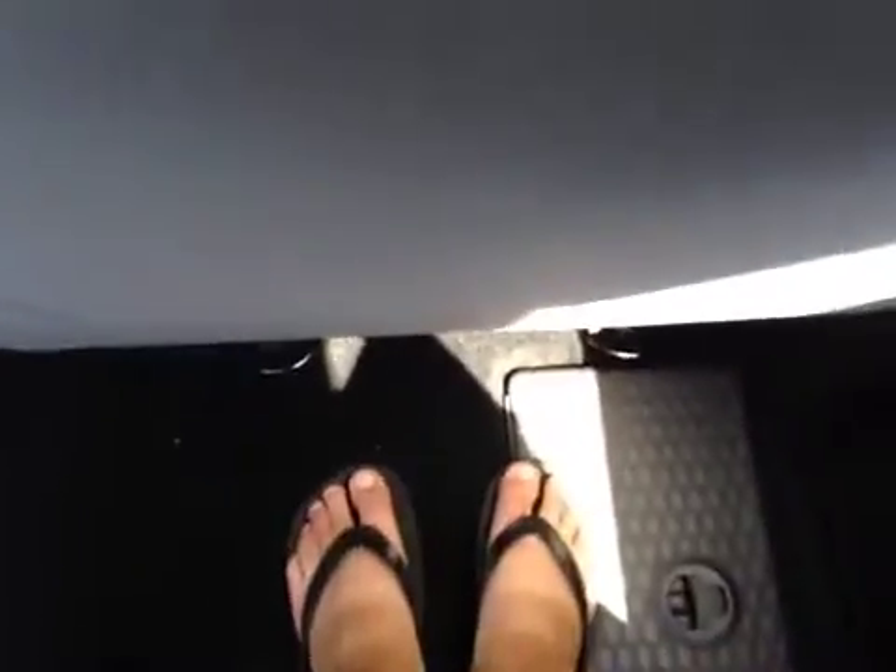In the back seat you have decent sized legroom as well as floor storage on both sides. You have a couple of vents and a couple of cup holders.